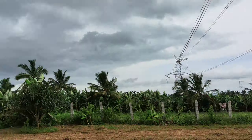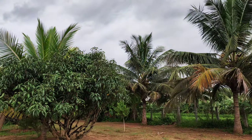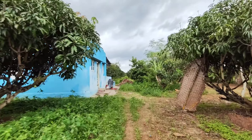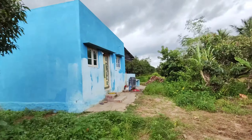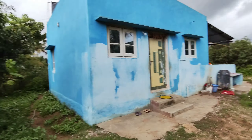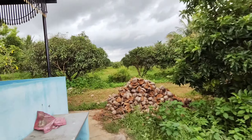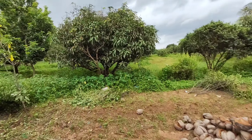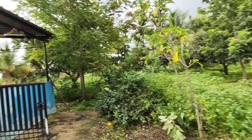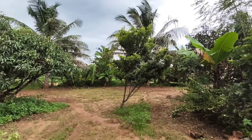Here you can see mango trees. The house has been developed — for now the security person taking care of the farm is staying there. Next you have a storage area. On this side you have a shed, a sit-out area, and a storage room.